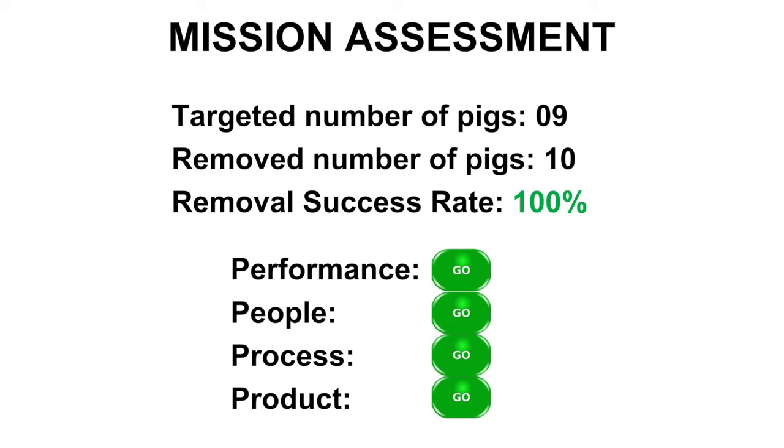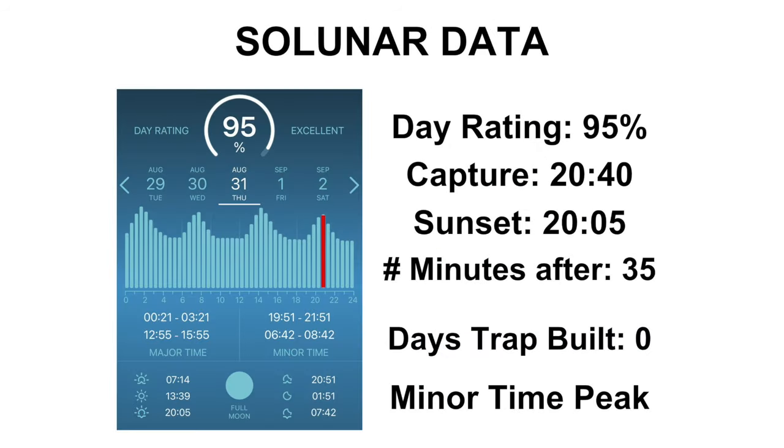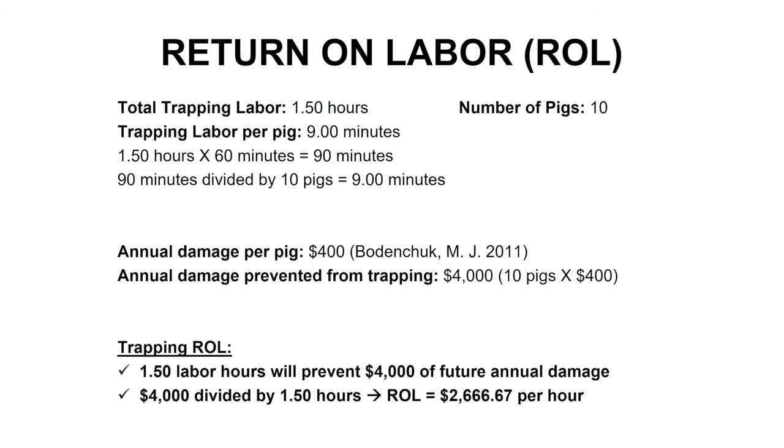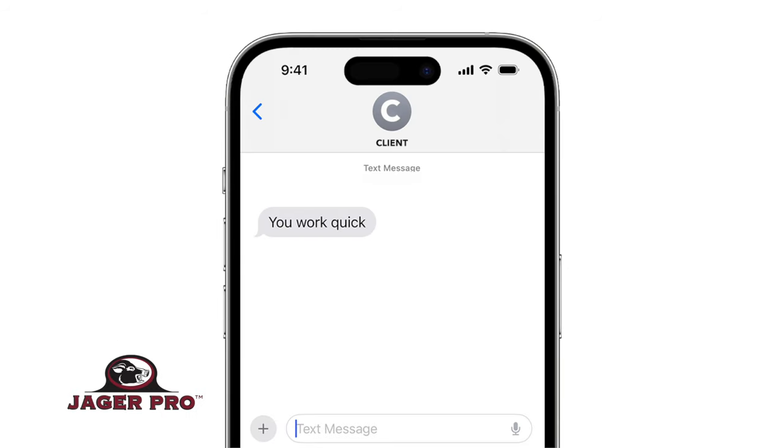We removed 10 of 9 targeted pigs with a last-minute bonus boar for 100% removal success and a go in all measured areas. Day rating on the solar lunar table is excellent with a 95% on a full moon. Capture takes place on a minor time peak, 35 minutes after sunset, within hours of building the trap enclosure. I expended one and a half hours of labor to capture 10 pigs, which is only nine minutes of labor per pig. On this contract, an hour and a half of labor will prevent $4,000 of future annual damage to both the city and homeowner's property. This is a return on labor of $2,666.67 per hour. From Monday morning at 10:30 until Thursday night at 20:40 was only 82 hours, so it was pretty quick work. It is always a pleasure to service our customers in a timely manner.